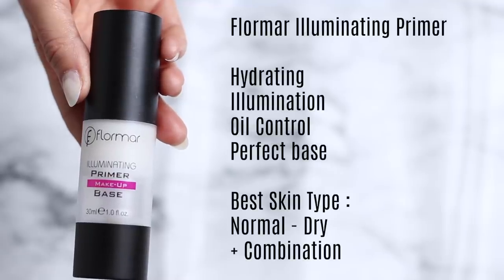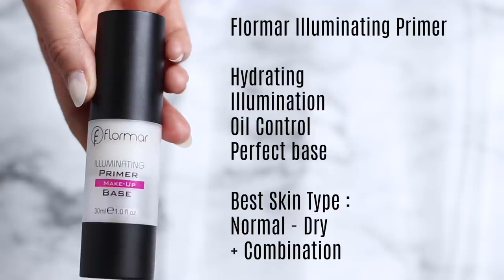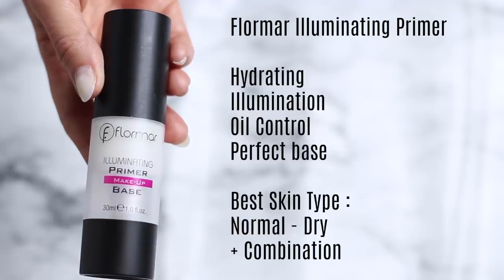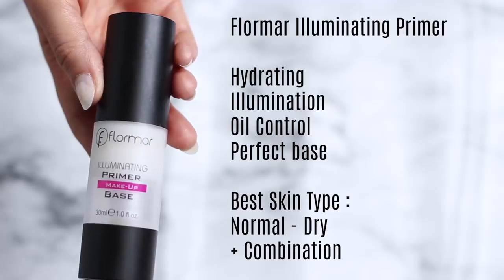We're going to start off with the Flormar Illuminating Primer. If you have been on my channel for a long time, you'll know that this is the only primer that I use. What I really like about this is that it is hydrating, illuminating, and it does exactly what I think a primer should do. It gives the makeup something to hold on to, but evens out the skin texture as well. It's also great for no-makeup makeup days because it has oil control. It illuminates the skin, creating that even look, and it also controls the oils ever so slightly. It just creates the most perfect base for your makeup.